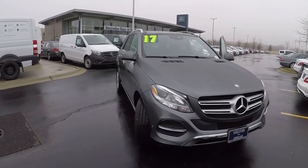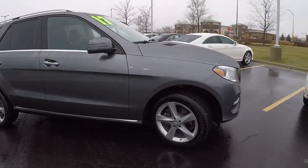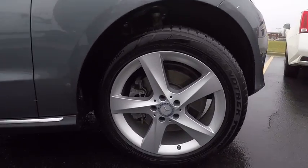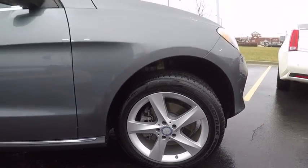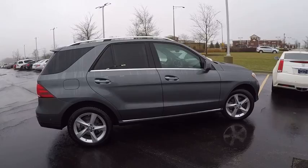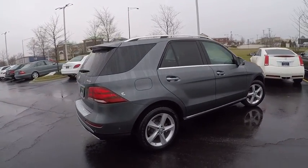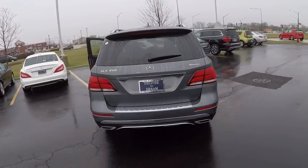2017 Mercedes-Benz GLE. The GLE comes with a full Mercedes luxury experience. It combines sport sedan performance with SUV stability. It comes with beautiful, serene-looking interiors and a COMMAND system that is close by to access every setting under the sun, and is priced below $55,000.